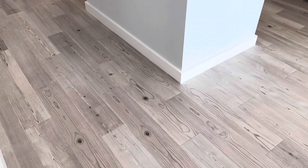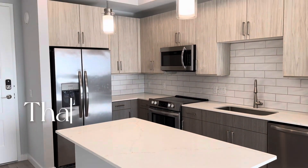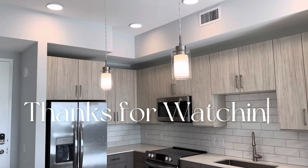I just want to say thank you guys for watching. I appreciate you, and thank you to everybody who has subscribed thus far — I really do love you.